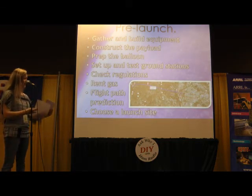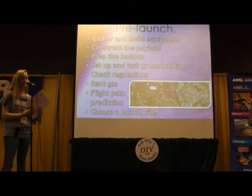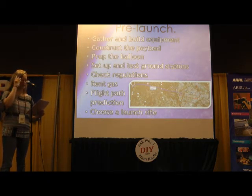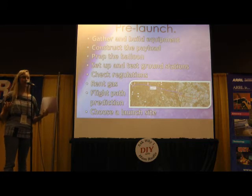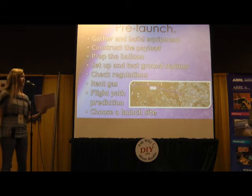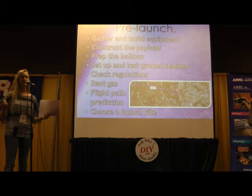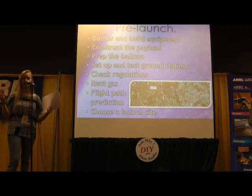Before every launch, we have to do a lot of preparation and ground tests. If we have new experiments to add to the payload, we put those together. We usually have to rebuild some things damaged in previous missions as well. We put the boxes and parachutes all together with rope, and we usually hang it up in the gymnasium at our school to make sure nothing is crooked or falls apart when we actually fly it.